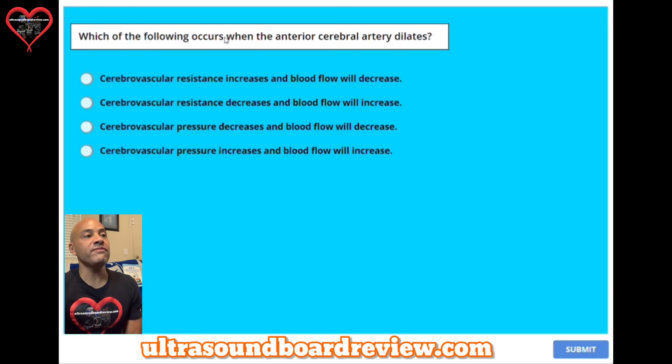Question seventeen: which of the following occurs when the anterior cerebral artery dilates? A, cerebral vascular resistance increases and blood flow will decrease. B, cerebral vascular resistance decreases and blood flow will increase. C, cerebral vascular pressure decreases and blood flow will decrease. Or D, cerebral vascular pressure increases and blood flow will increase. The answer is B — cerebral vascular resistance decreases and blood flow will increase.